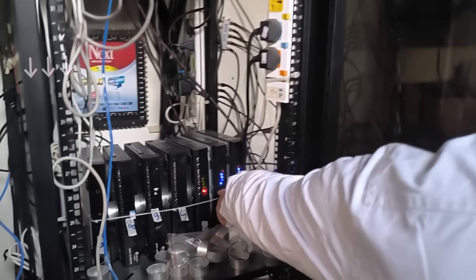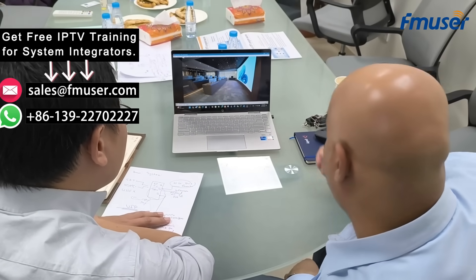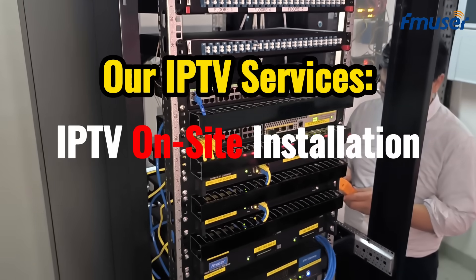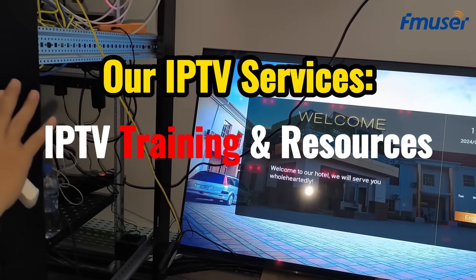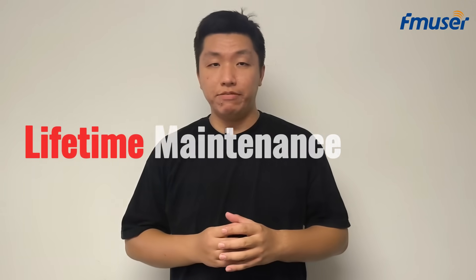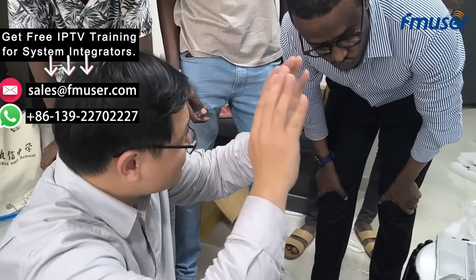To ensure a smooth transition for hotel owners from cable TV to the FB700 IPTV system, while also providing IT solution companies with new business growth opportunities, FMUSER offers a range of turnkey services. These include fully customized IPTV solutions from the ground up, on-site installation services, OEM services, distributed training courses and knowledge base, 24/7 online technical support and remote assistance, as well as a 2-year repair warranty and lifetime maintenance services. All of our services are designed to help you and your team quickly master the FMUSER FB700 IPTV system, making your choice even more convenient.